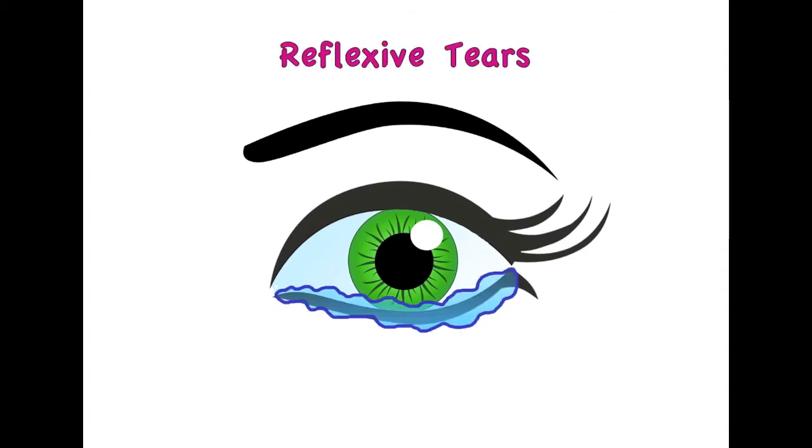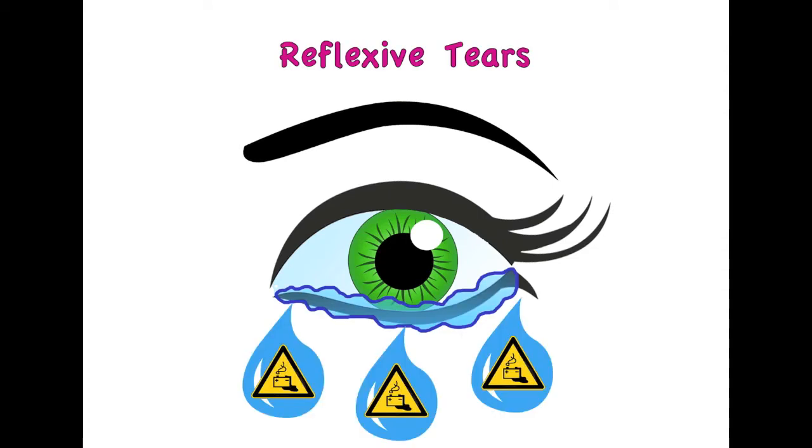Your eyes constantly produce tears, called basal tears, to keep them lubricated. When they come into contact with an irritant, they produce reflexive tears, which flush out the eye and get rid of the irritant.